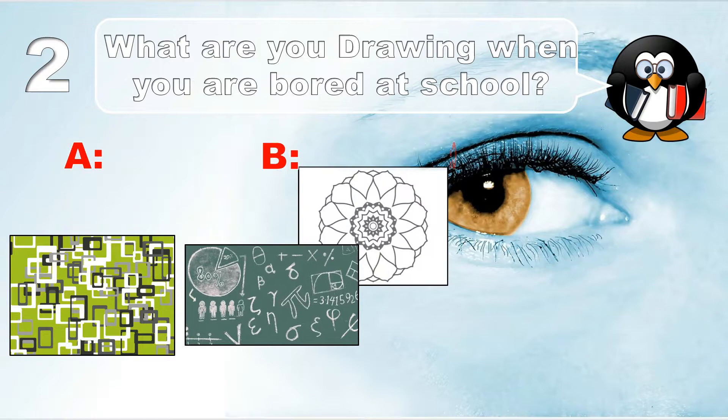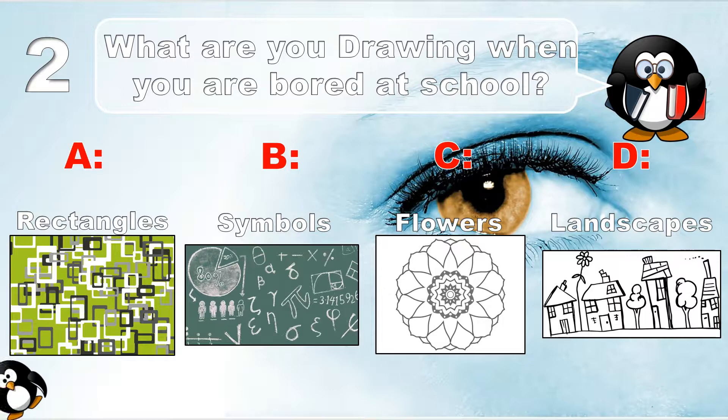Question number 2. What are you drawing when you are bored at school? Rectangles, symbols, flowers, or landscapes.